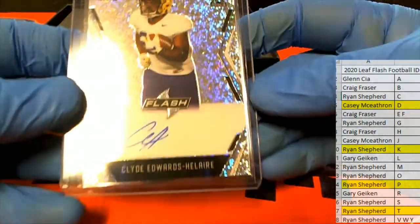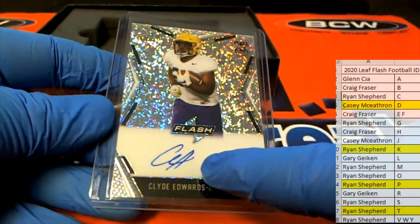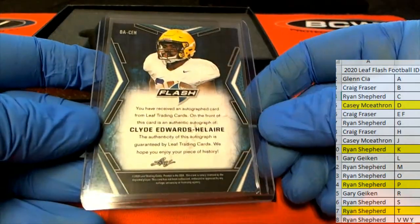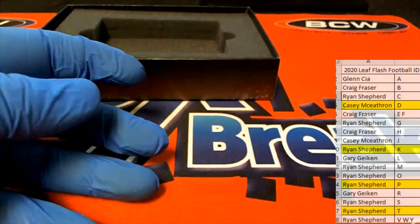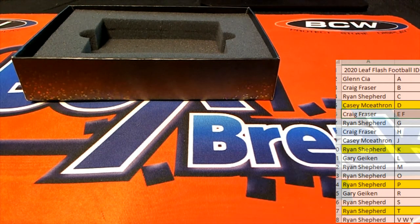Clyde Edwards-Helaire right there, very nice. We award this to E, always before the dash — just a heads up. That's how we do those, so Misty May-Treanor for example, we've always awarded to M. Same thing here — that'll go to letter E, Craig F. He had H anyway so it doesn't matter, but just if that ever pops up again, that's how we do those. All right guys, that's Leaf Flash Football number 203 — thanks guys for joining!